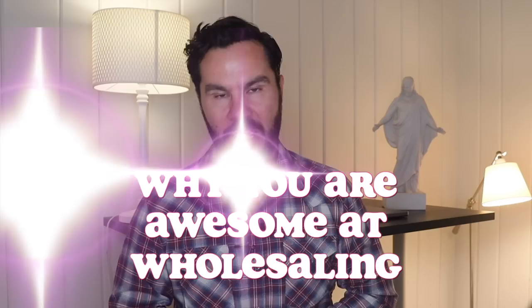It's actually not as bad as it looks. Using a real live deal, I'm going to show you why you don't suck at wholesaling — why you are actually awesome at wholesaling.